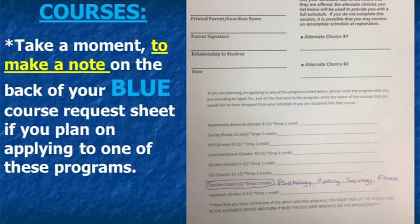Please turn your attention to the back side of your blue course request sheet. If you want to apply for one of these courses or programs, circle the name of the course you intend to apply for and then write the name of the course or courses you would like to drop in the event you are accepted. For example, if you plan to apply for GenNet and would like to drop Painting and Civil War if accepted, circle GenNet and write Painting and Civil War on the line next to it. Please note you still need to fill out an application to apply for any special program, and you still need to select six credits on the front of the sheet so you have a backup elective if not accepted.